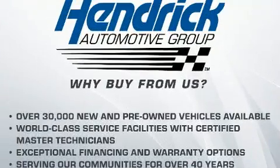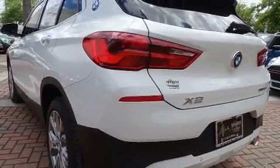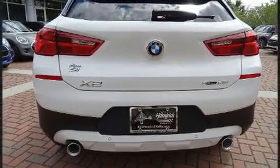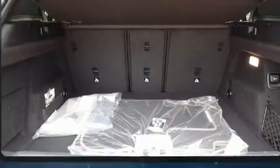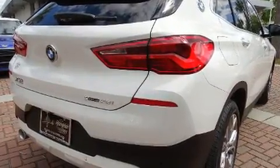The engine breathes better thanks to a turbocharger, improving both performance and economy. BMW prioritized practicality, efficiency, and style by including front and rear reading lights, power front seats, an outside temperature display, heated seats, a power liftgate, and seat memory.